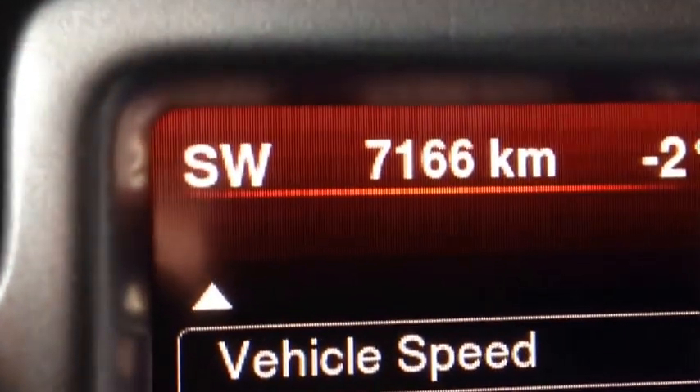As you can see, very low mileage — only 7,000 original kilometers on it. Basically brand new.